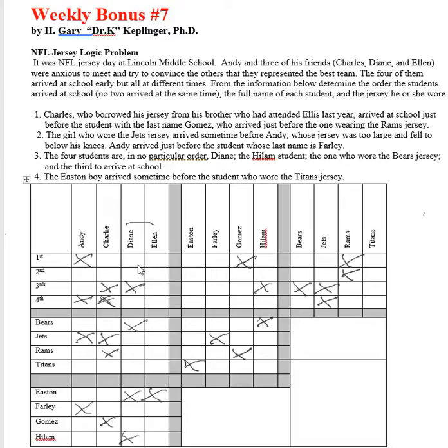Andy and the Jets person were both ahead of Farley, so Farley didn't come in first or second. Since Farley did not come in first or second but Charlie did come in first or second, Charlie's last name cannot be Farley. The Gomez person arrived before the Rams person, so Gomez did not come in last. The Easton boy arrived before the Titan, so the Easton boy was definitely not last either.